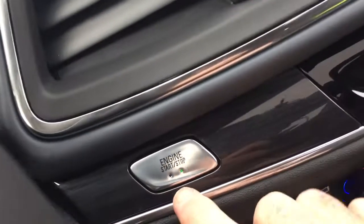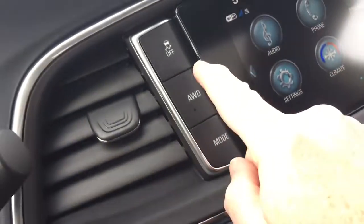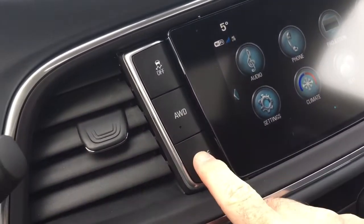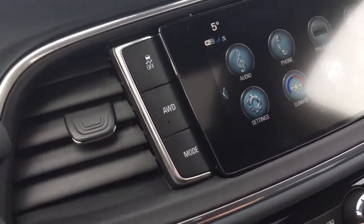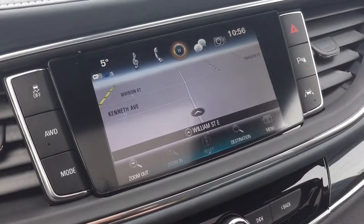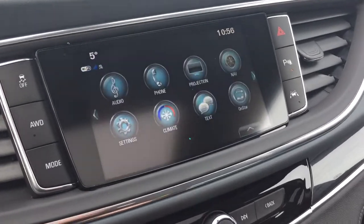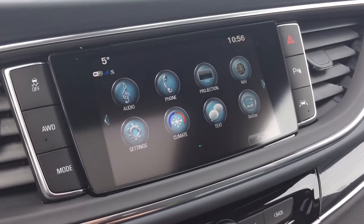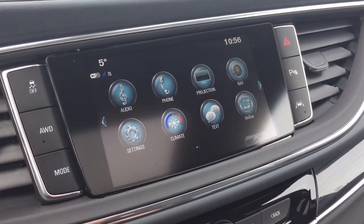That takes us over here — you've got the push start ignition, traction control, all-wheel drive on/off, your drive mode, and you do have the tow haul package. The onboard navigation with turn-by-turn, and projection for enabled smartphones, so things like Apple CarPlay and Android Auto are at the ready.